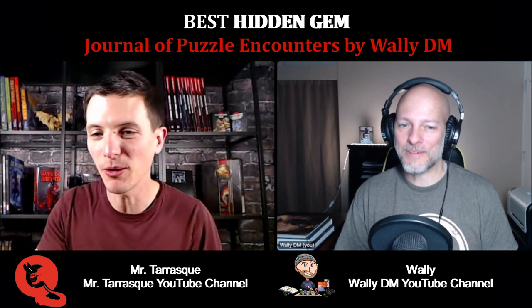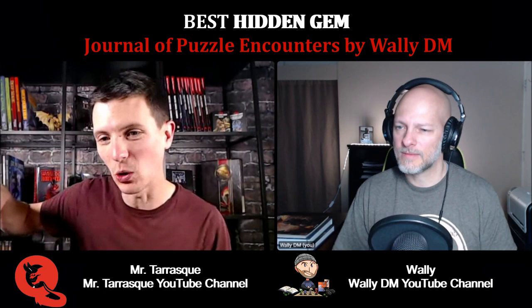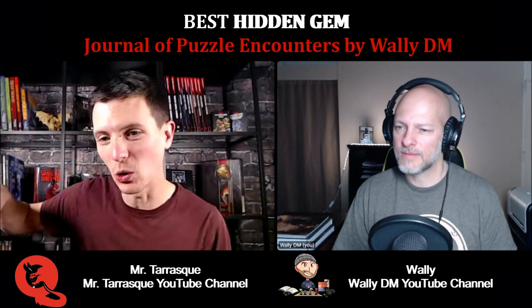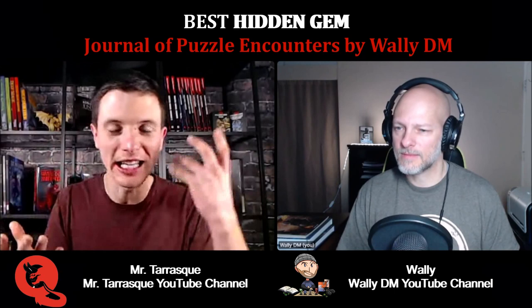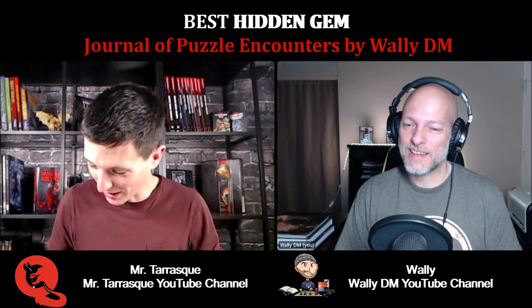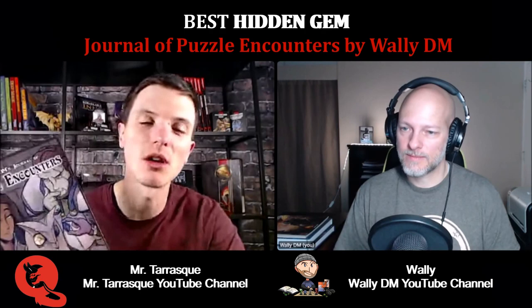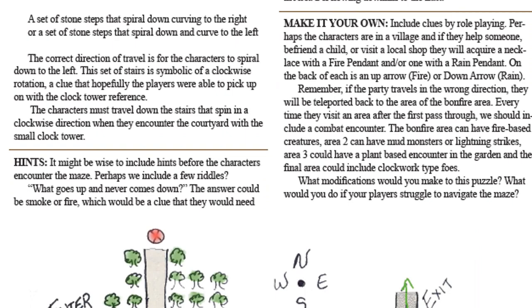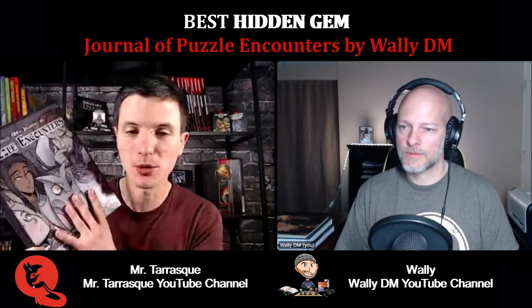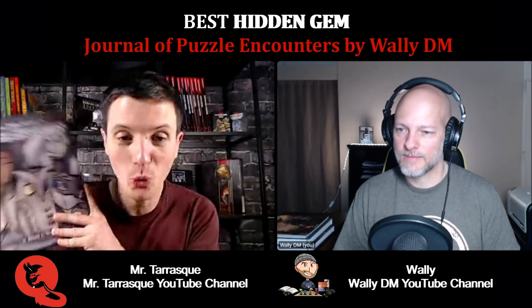I also used the gas chamber in here, where the players had to escape this gas chamber, but there's a control room where they need to go in and there's gas leaking but they don't really notice it. It's all very cleverly created and I don't know how you come up with all this stuff. I've used three puzzles from it at this point, but I have a few others I want to use — like the puzzle with the clock tower where they have to go down the stairs with the weather and everything. I absolutely love this thing, and I have a bunch of my Patreon supporters who already bought it.